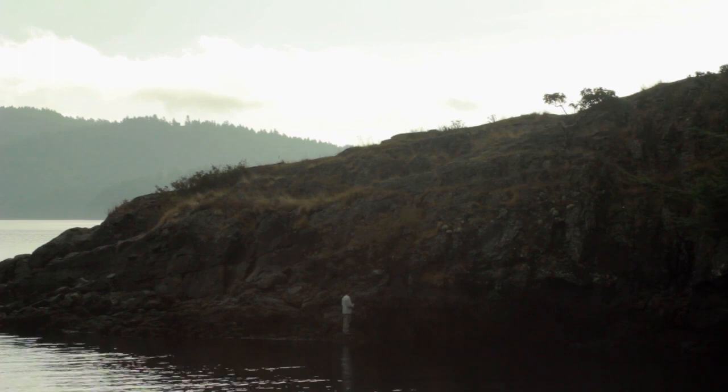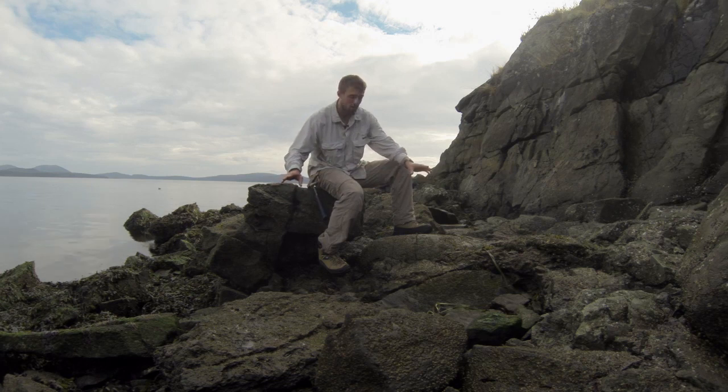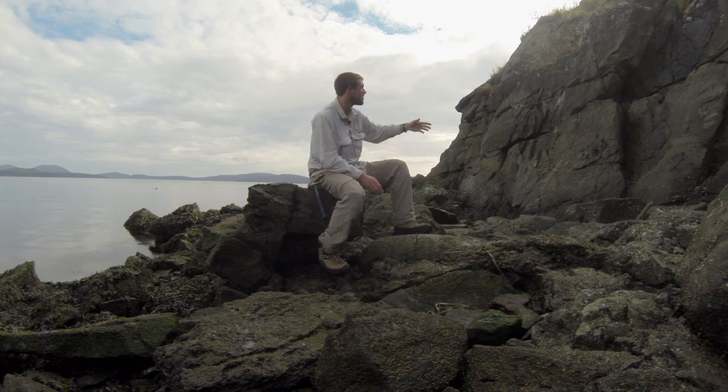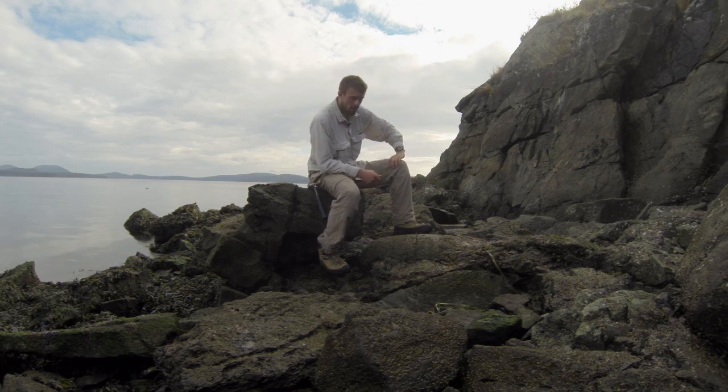But what happened? Underneath is the Nitinat Formation — these old volcanic rocks. On top, boulders and sediments, sand, huge tracts of sandstone. So what happened in between?